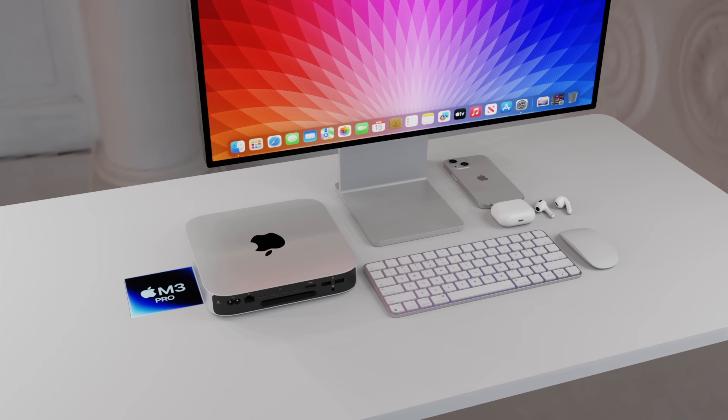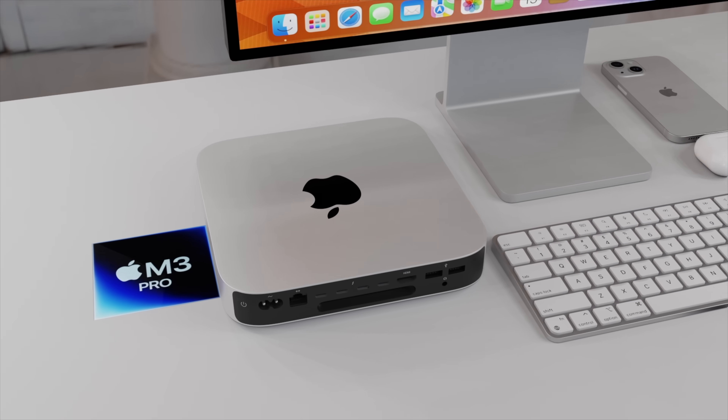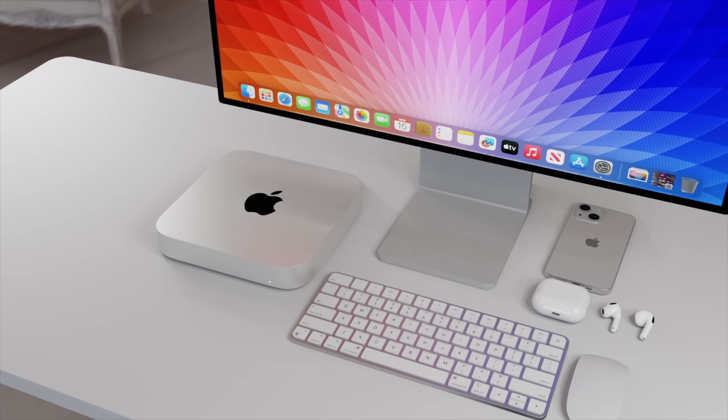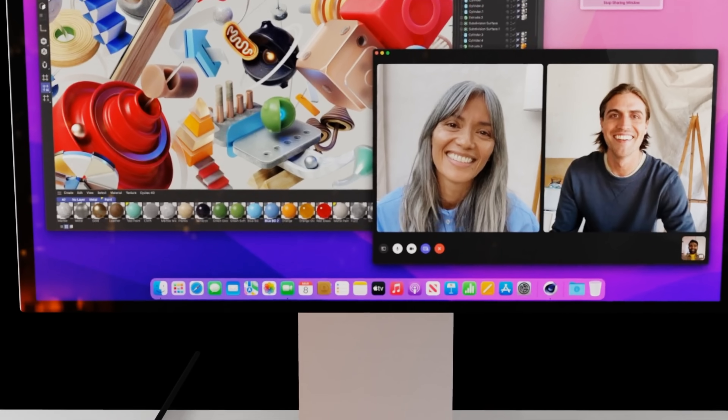As for the body design on the Mac Mini, it's probably all going to stay the same. The main changes will likely just be the chipsets inside both models — very similar to what we've just seen with the MacBook Pros.